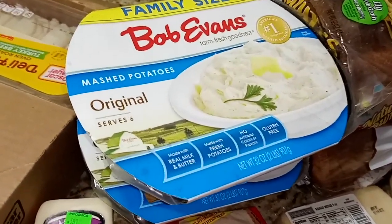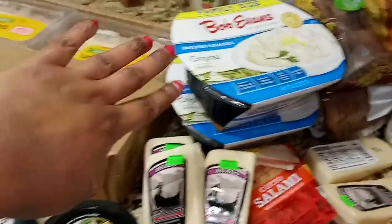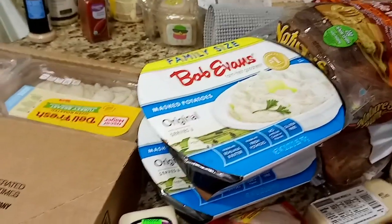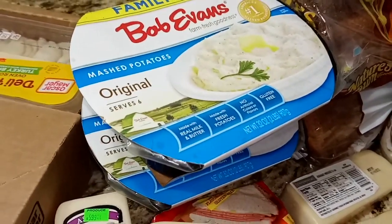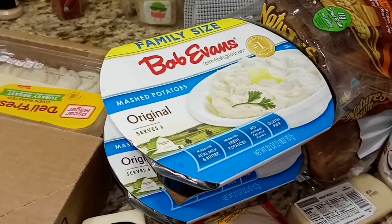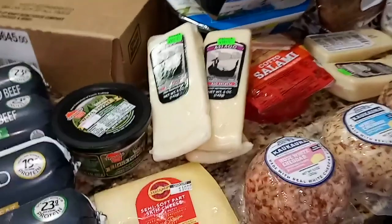Something else we were excited about: two family-size Bob Evans mashed potatoes. For Christmas we had an unconventional meal — turkey breast, ribs, stuff like that — and from previous hauls we had Bob Evans mashed potatoes and macaroni and cheese. We put them in silver pans, doctored them up with seasoning and extra cheese on top, and everybody thought it was homemade! For the potatoes we added butter, garlic, bacon, cheese, sour cream, and chives — they were so good. We highly recommend the Bob Evans brand.